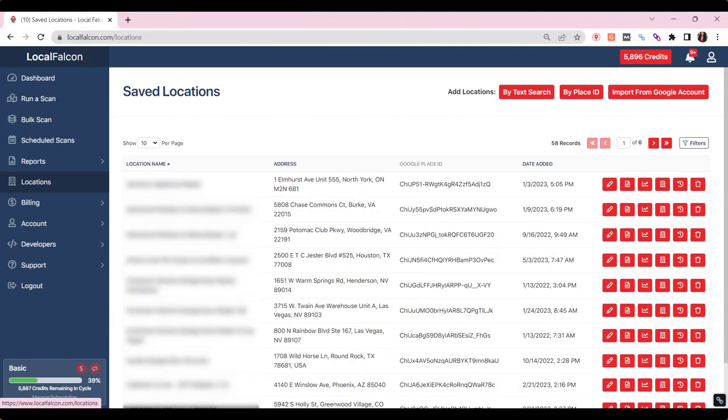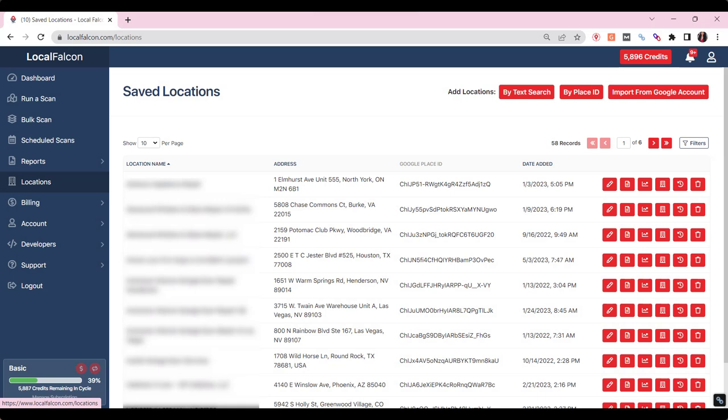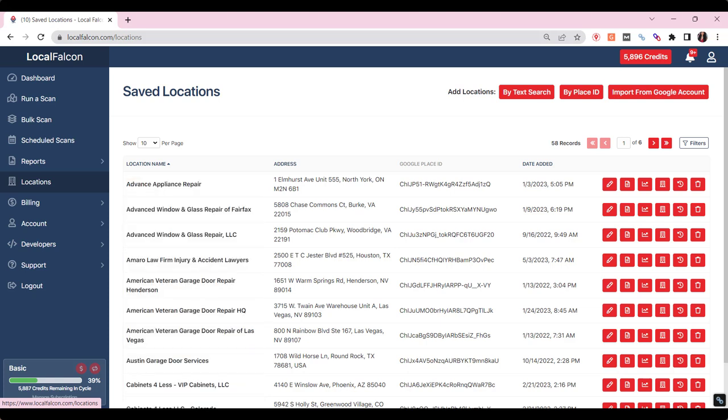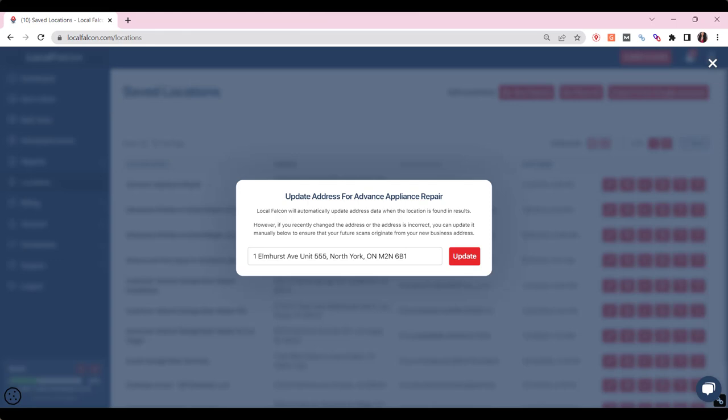Once you've uploaded your location, make sure you set the right address. If your business shows its address, you'll see the name and address listed. But if you're an SAB hiding your address, you'll only see your city and state — and that's not good for the tool, because if the city is fairly large, Local Falcon won't know where to look for you. To fix this, click the pencil icon and type or paste your actual address, then you can start your scan.